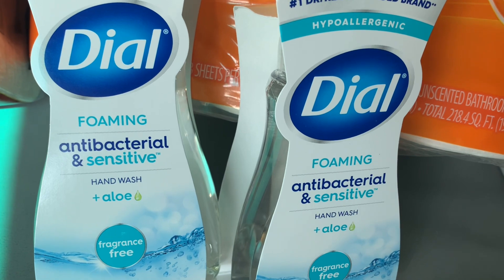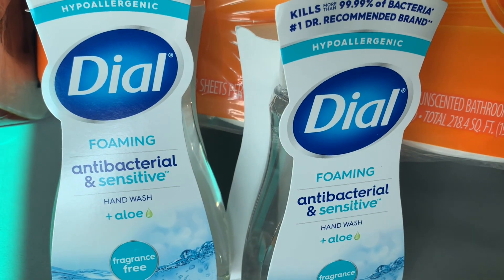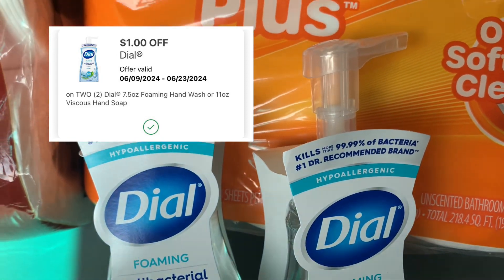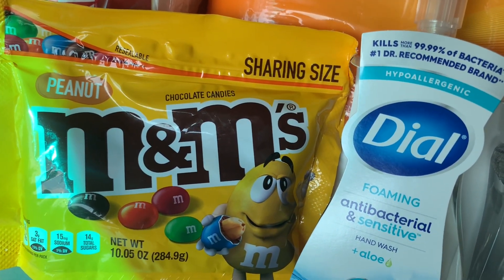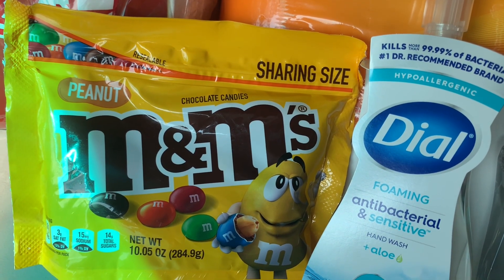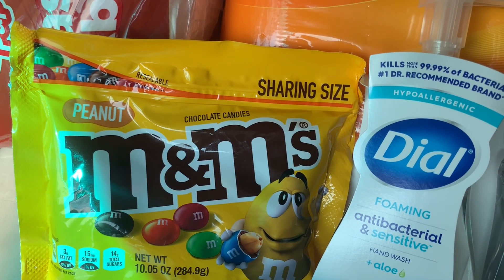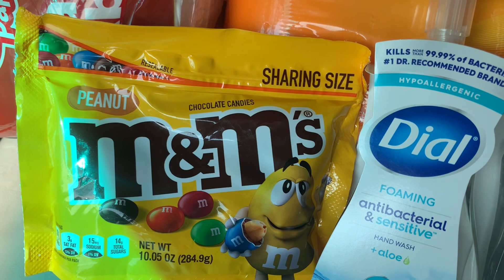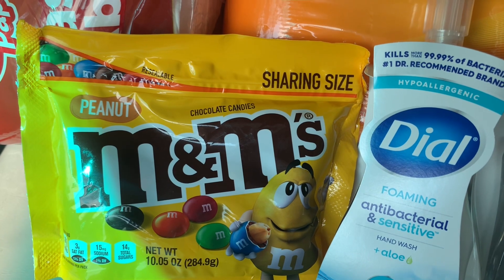I got this fragrance because it is hypoallergenic and actually fragrance free — it's the Dow Foaming Antibacterial and Sensitive Hand Wash plus Aloe. There's also a digital coupon for that and the $1 off digital coupon did come off. Last item I purchased: it is Father's Day weekend and I'm going to toss this in with my husband's Father's Day gifts. This is the sharing size M&M — he has a bit of a sweet tooth at night, so I'll have this in the fridge for him whenever he wants one or two chocolates. And I may want to grab one or two chocolates myself. This was $5.